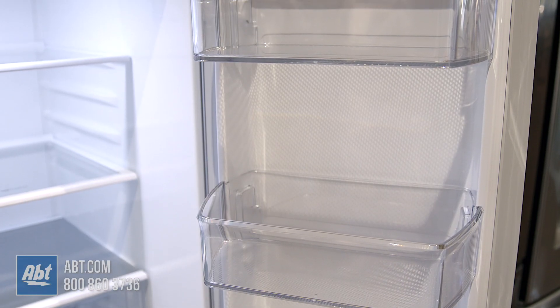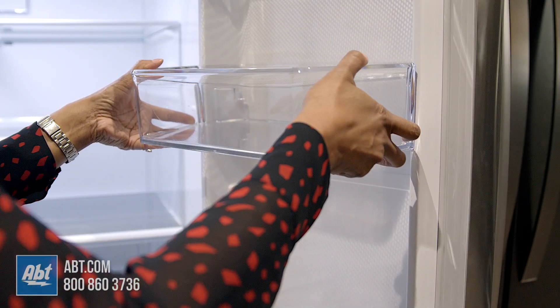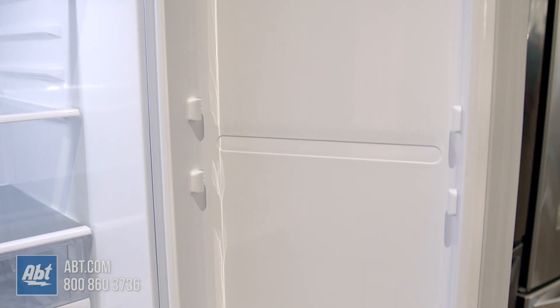On the doors are six bins. Two are adjustable and deep enough for gallon storage, and all bins are removable for cleaning.